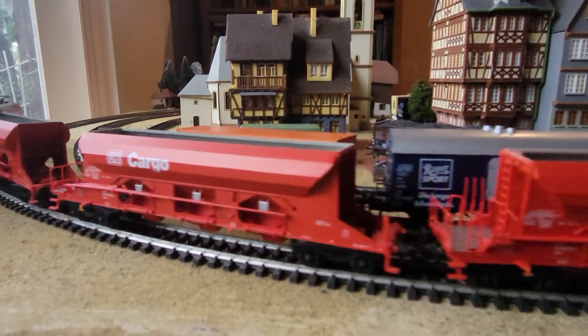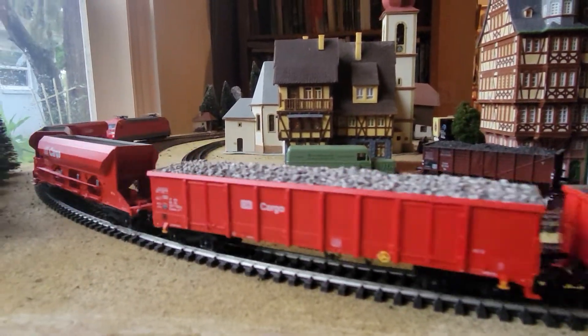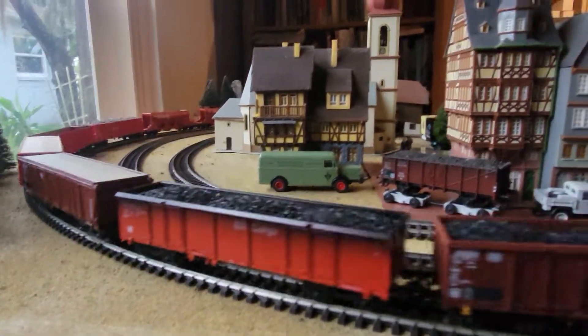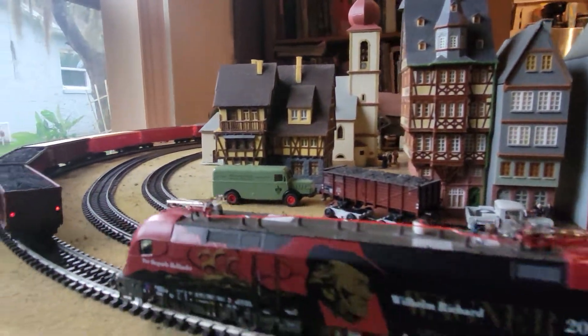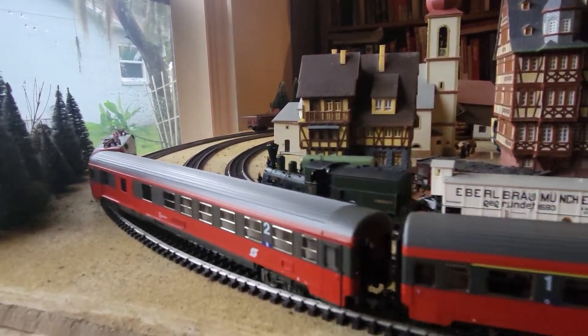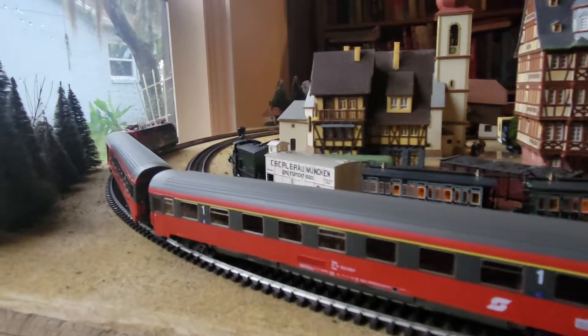I recently picked up another one of these gravel-style dump loaders. I've got three of those now. And there goes the Wagner train catching up to it pretty quick — the OBB.